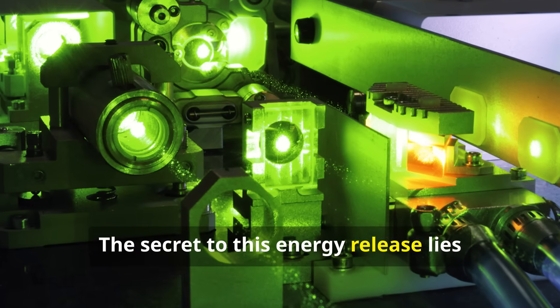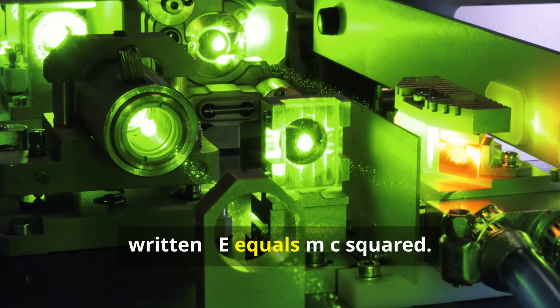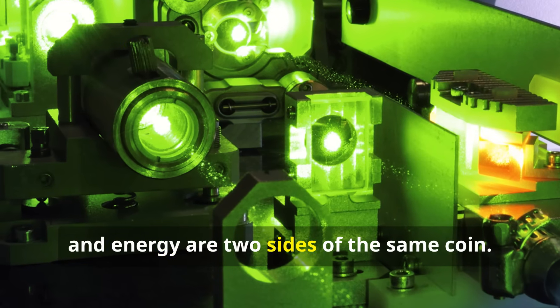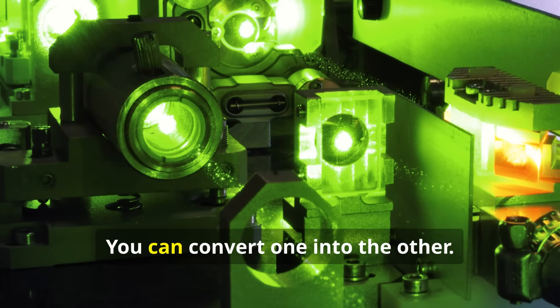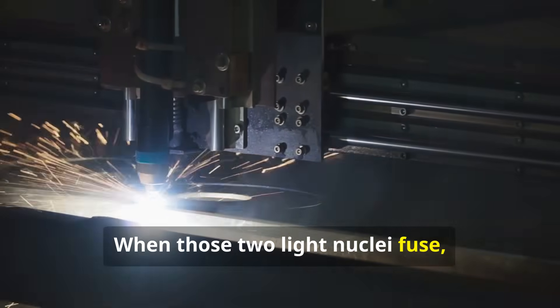The secret to this energy release lies in one of the most famous equations ever written: E equals MC squared. Albert Einstein figured out that mass and energy are two sides of the same coin — you can convert one into the other. When those two light nuclei fuse, the new, heavier nucleus has slightly less mass than the two originals.